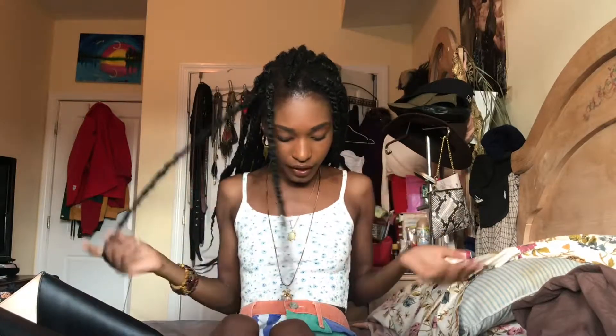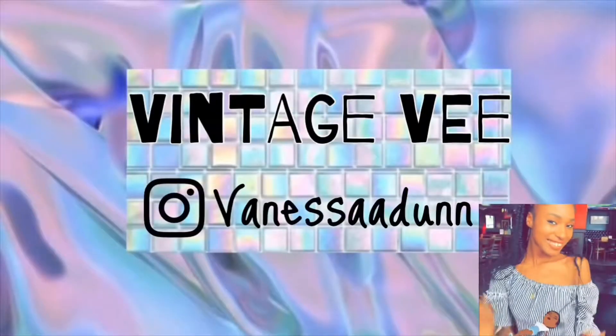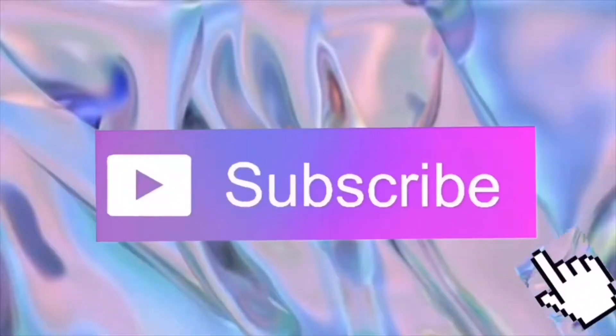My top is from Brandy Melville and my shorts are from Urban Outfitters. Hello all, welcome back to my channel. Hello to my new subscribers, thank you so much for subscribing. And to my OG subscribers, what's good? Today I am doing a what's in my bag video.